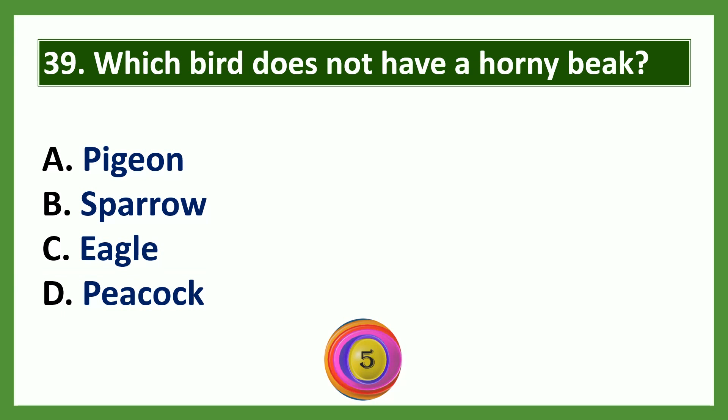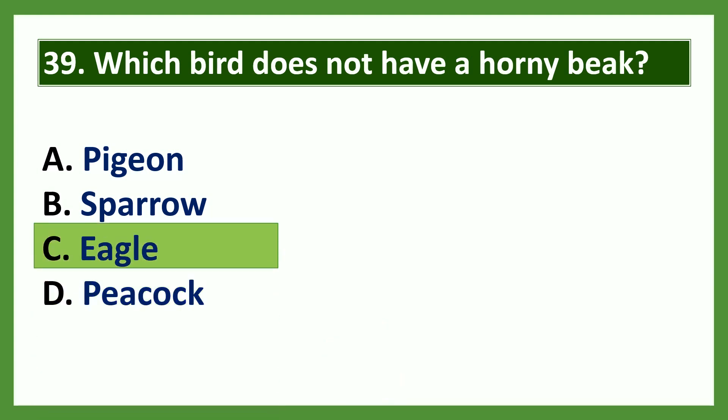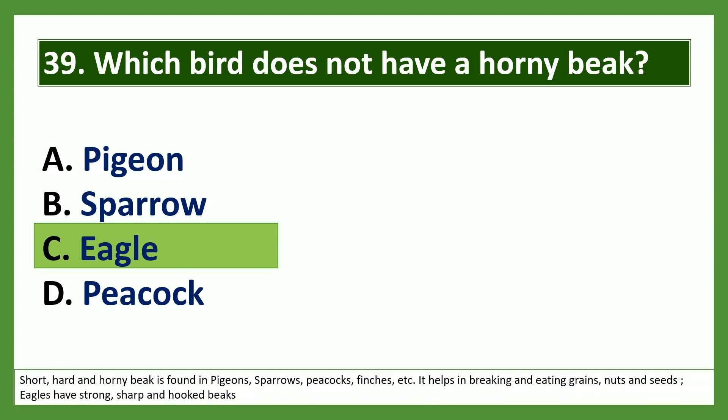Question: Which bird does not have a horny beak? Options: a) pigeon, b) sparrow, c) eagle, d) peacock. The answer is option C: eagle. Pigeon, sparrow, and peacock have short, hard, and horny beaks that help in breaking and eating grains, nuts, and seeds. Eagles have strong, sharp, and hooked beaks.